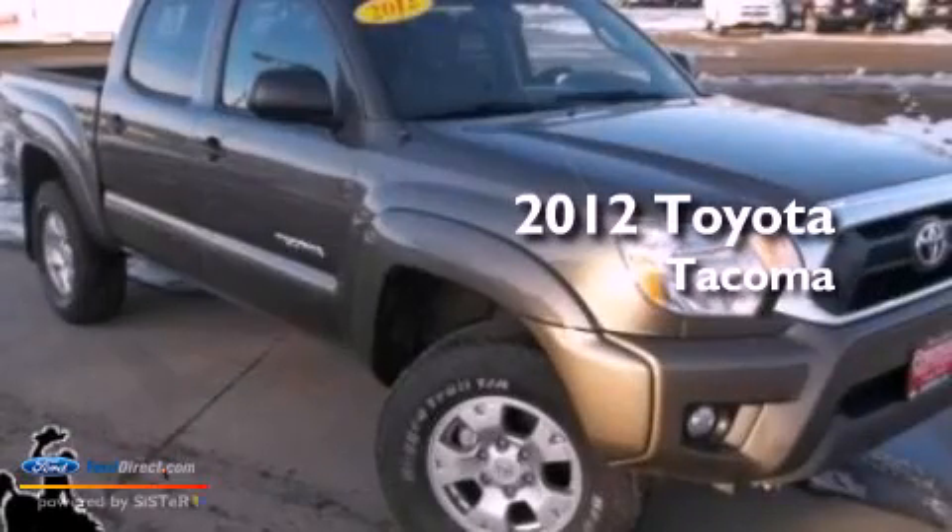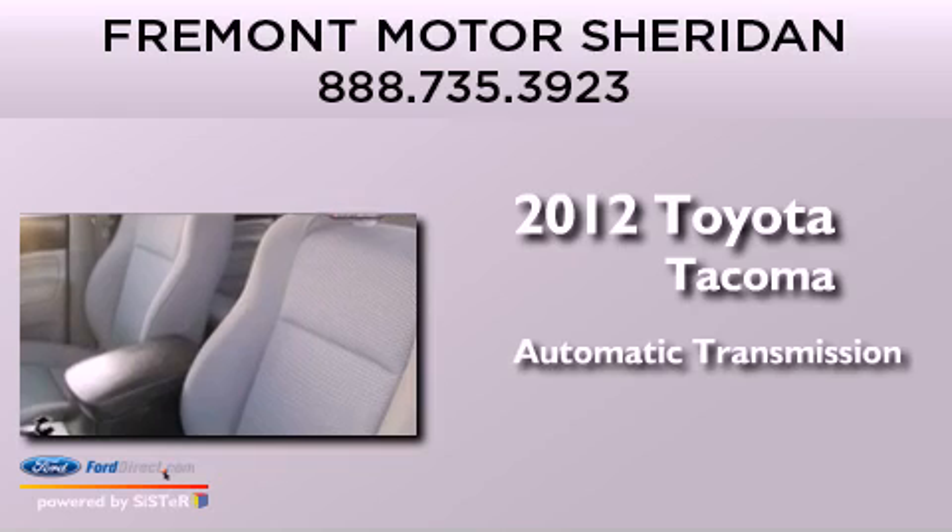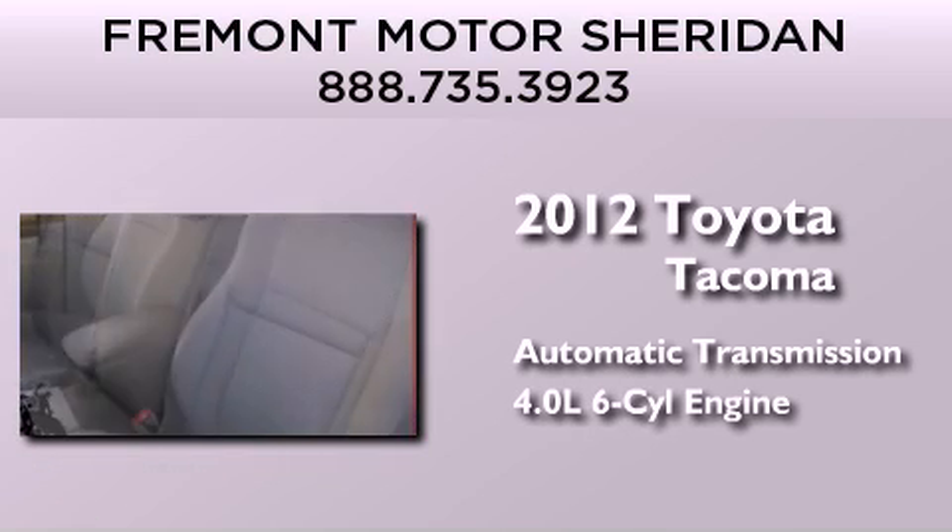This is a 2012 Toyota Tacoma. This truck has an automatic transmission and a 4.0-liter V6.